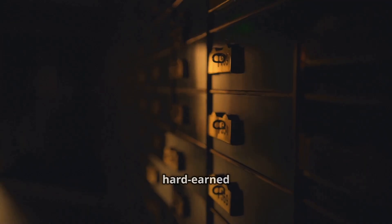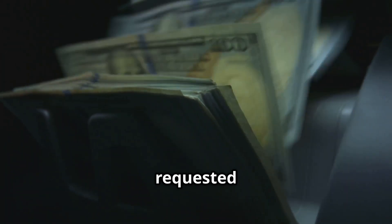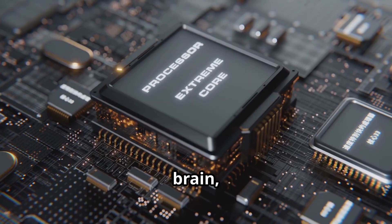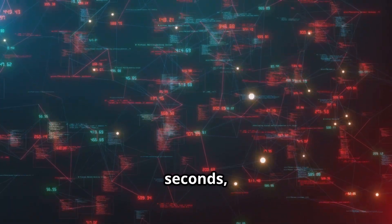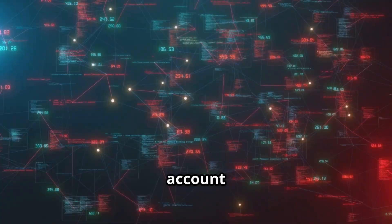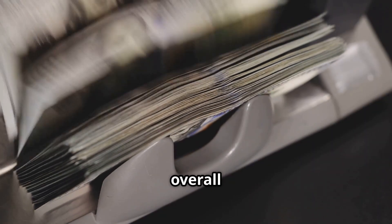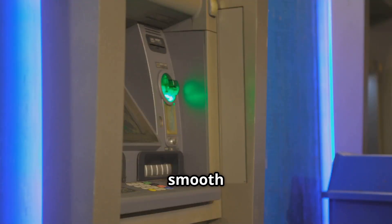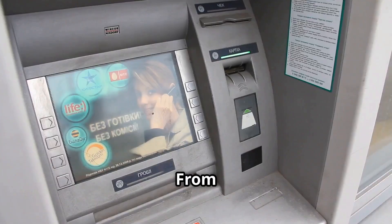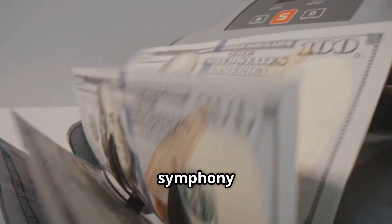A vault protecting your hard-earned money, a cash dispenser accurately counting and dispensing the requested amount, and a computer brain orchestrating the entire operation — talking to your bank in seconds, verifying your identity and account balance. Every part has a crucial role to play, and when they work together it's seamless. From card swipe to cash in hand, it's a masterclass in automation, a symphony of engineering.